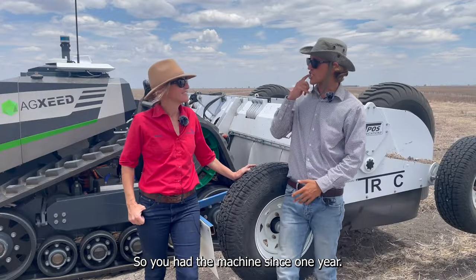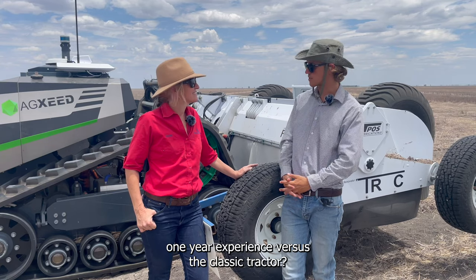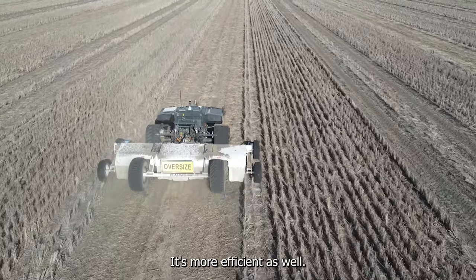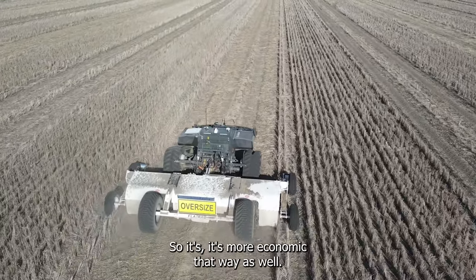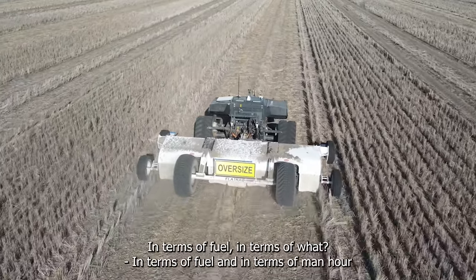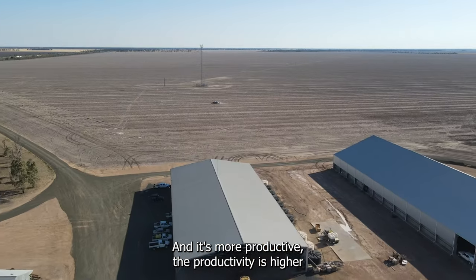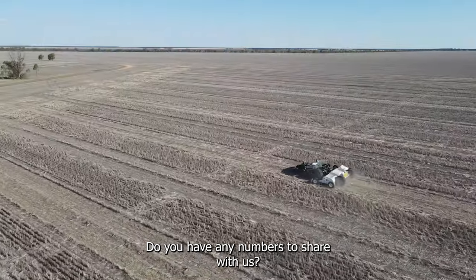You've had the machine for about a year — what are the main benefits compared to a classic tractor? We like the electric drivetrain: less maintenance than a hydraulic system and more efficient. The autonomy saves a lot of man hours, so it's more economical. In terms of fuel and man hours it's more productive — the productivity is higher with an autonomous tractor than with a manned tractor. Do you have numbers to share?